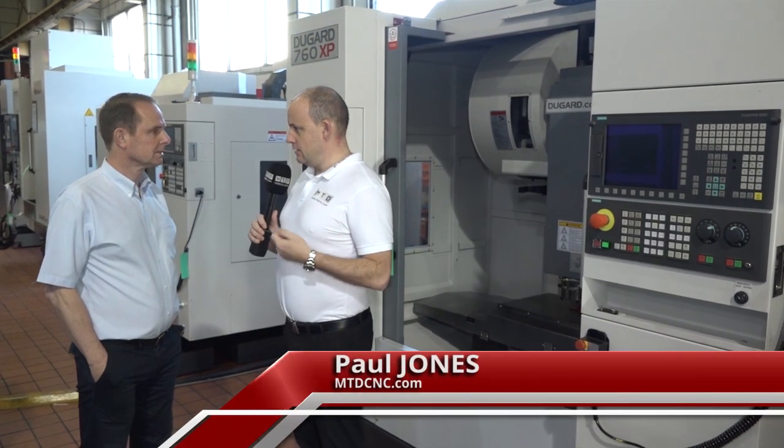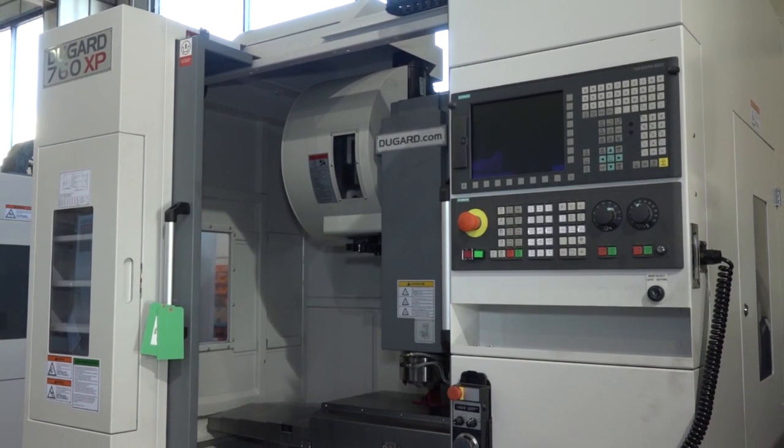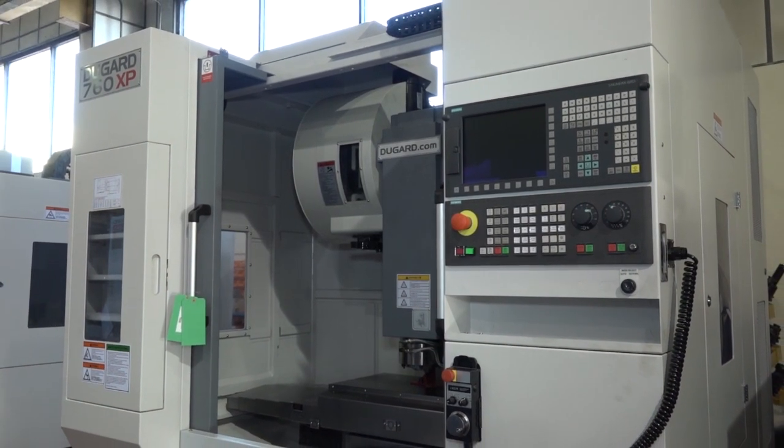Eric, the XP range of machining centres is slightly different to the E range. Give me some of the differences. The main differences are more power, more speed, more tools — all these sort of things that we found customers were asking for on the E range.